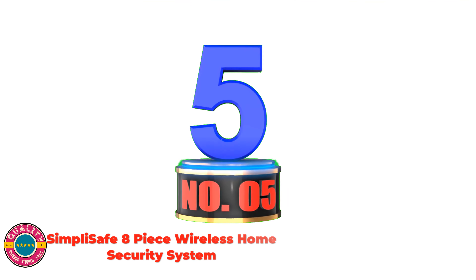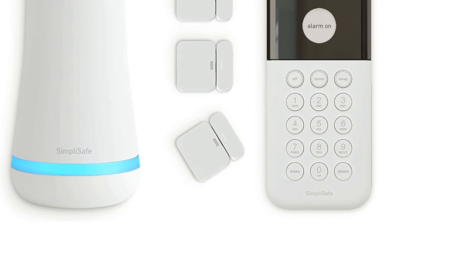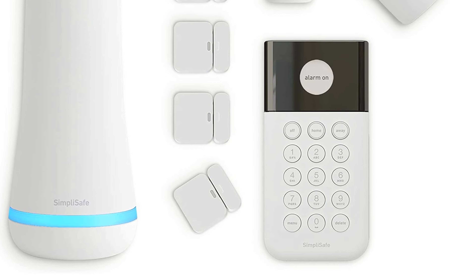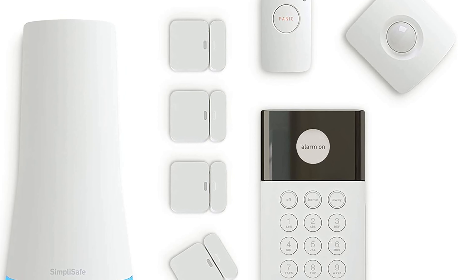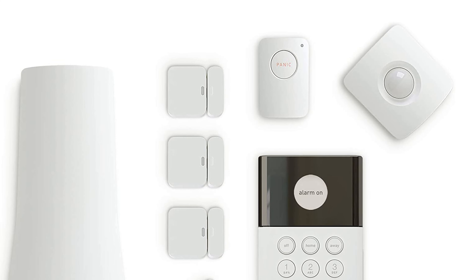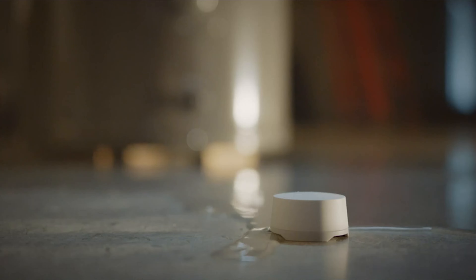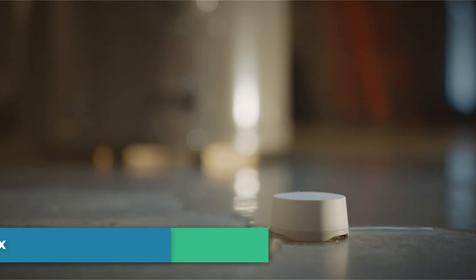Number 5: SimpliSafe 8-Piece Wireless Home Security System. Get ready to protect right out of the box — just plug in the base station, place your sensors, and start protecting your home. No wiring or drilling required. With optional monitoring services, agents keep watch even when you can't, ready to instantly alert emergency responders. Starting at $0.60 a day with no long-term contracts or hidden fees.